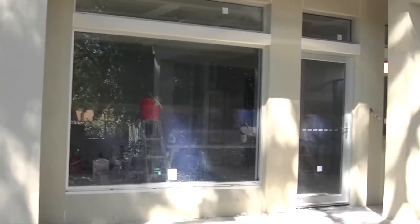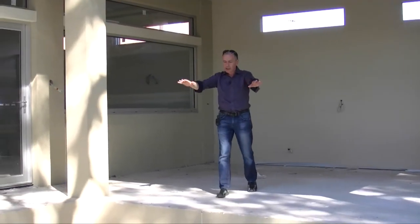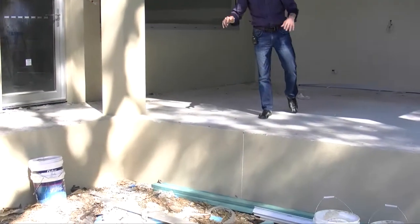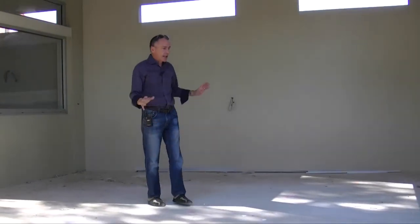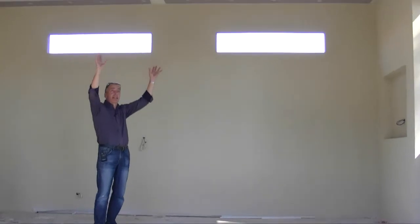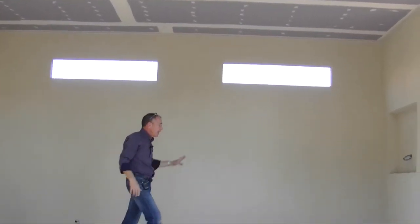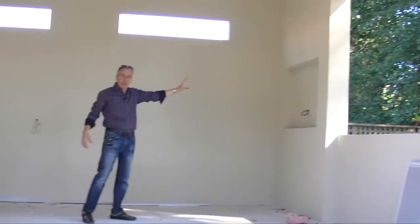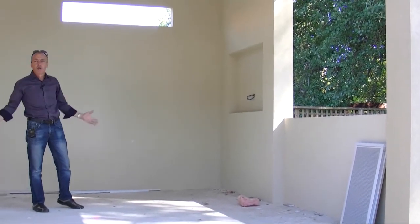And have a look at this al fresco area — this is really nice. It's going to have some L-shaped steps leading out from this corner, and this whole surface is going to be paved. Just a couple of little edgy details: ceiling in here with LED lighting, that's going to look great, and a couple of ceiling fans. Also a niche for the TV so you can sit back on a warm summer's night and just enjoy the environment.